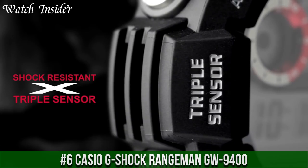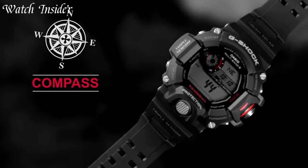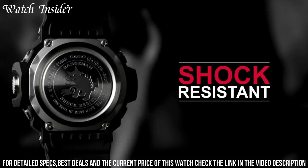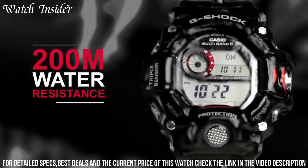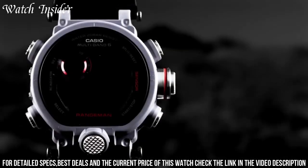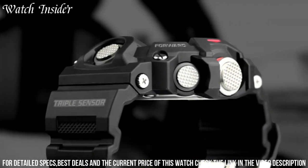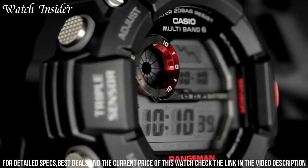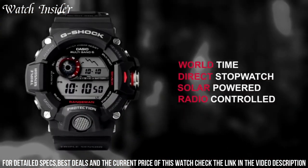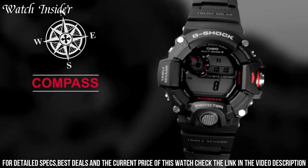Number 6: Casio G-Shock Rangeman GW9400 — a highly durable and reliable watch designed for outdoor enthusiasts and professionals. It comes with a triple sensor system that includes a compass, altimeter/barometer, and thermometer. The watch features a shock-resistant case that can withstand extreme temperatures, making it perfect for outdoor adventures. It also features solar power technology that can last up to 7 months on a full charge. The Rangeman GW9400 displays time in both analog and digital formats and is water-resistant up to 200 meters, making it suitable for diving and swimming.